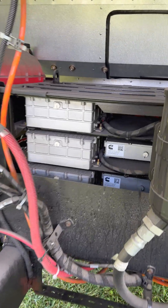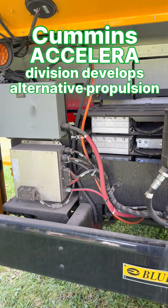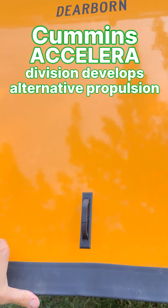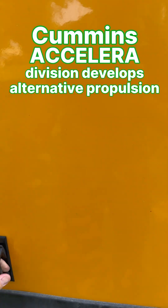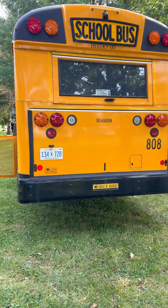You can see that Cummins is a manufacturer of a lot of these electronics. They have made significant investments. Yes, they still make diesel engines, but that doesn't mean they've given up on other technologies.